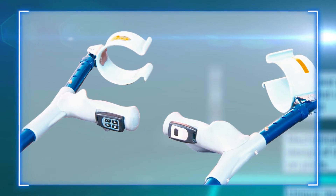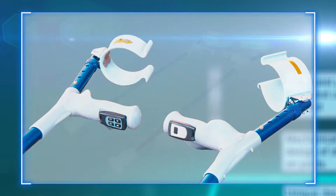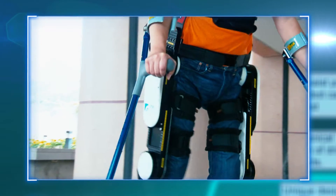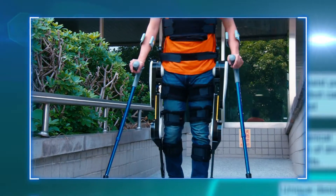Feature 2: Controls are located on the hand grips of the crutches for convenient and independent access, and for safety, because the user's hands remain on the crutches for balance while accessing the controls.